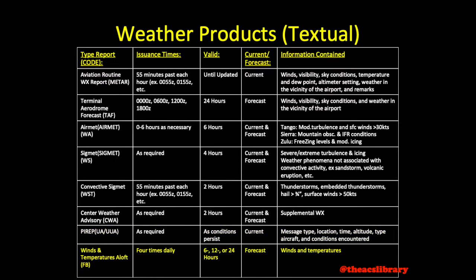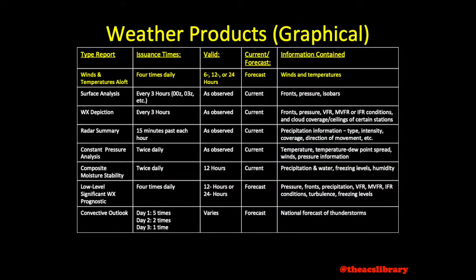Winds and temperatures aloft are issued four times daily, with the period of validity listed on the report, and include forecast winds and temperatures every 3,000 feet above sea level. The winds and temperatures aloft are also depicted graphically, which brings us to graphical products.